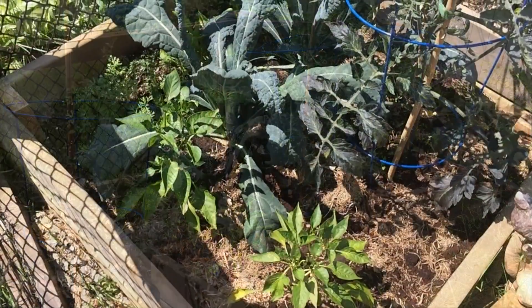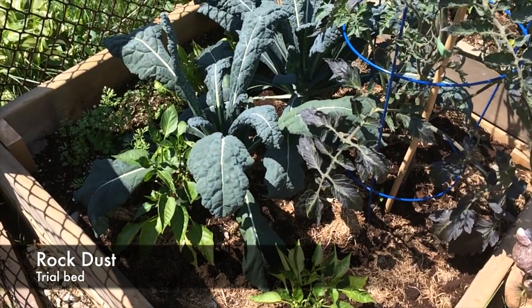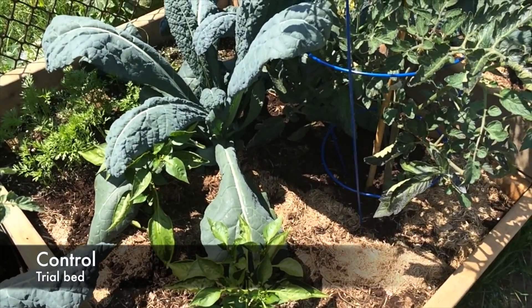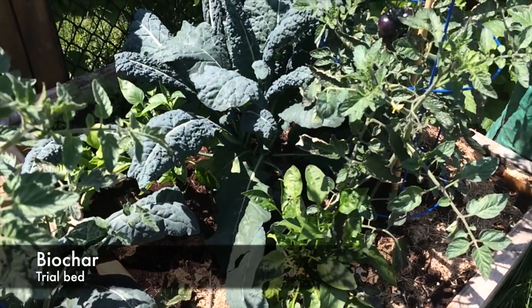All three beds are doing fantastic. We've planted tomatoes, sweet peppers, dinosaur kale, mango beets, and carrots. In all three beds, these plants are planted in the exact same location and treated the same way.